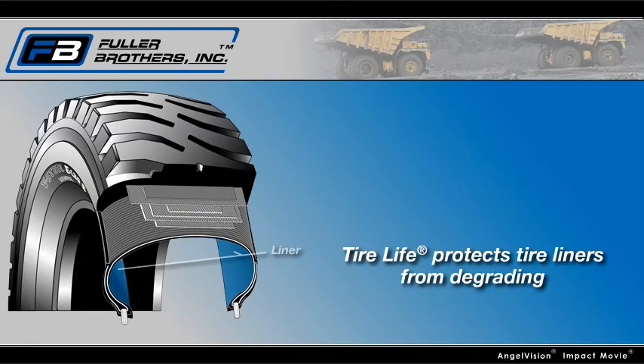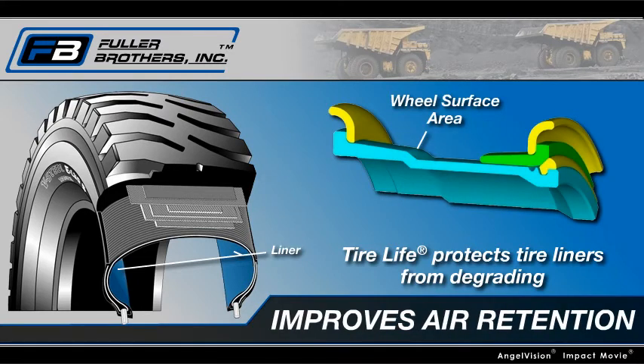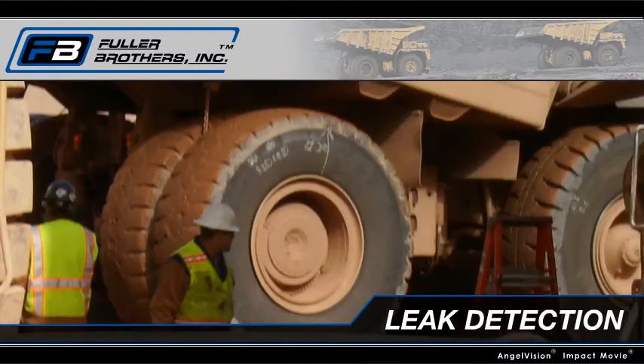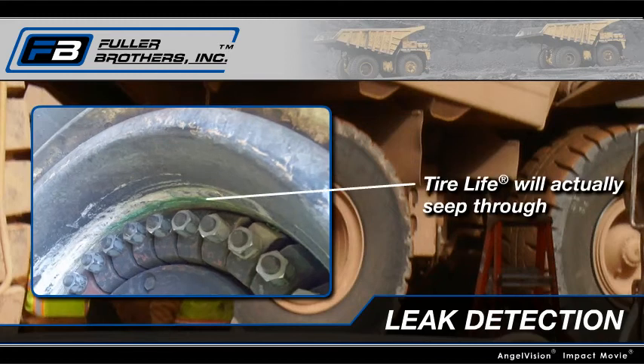Tire Life protects tire liners from degrading, preserving the original state. In addition, you'll have better air retention in areas such as bead seats, o-rings, and vent holes. Should there be something wrong with your tire or wheel assembly, Tire Life will actually seep through, letting you know there's potential danger before it's too late.